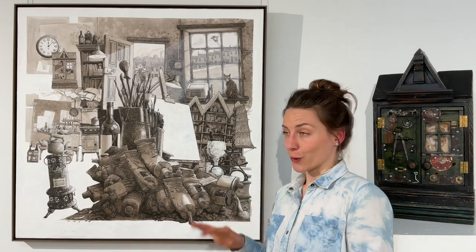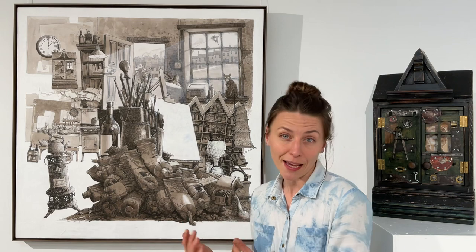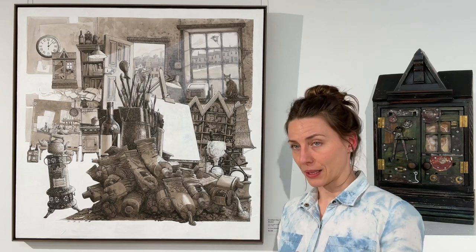I chose this piece here called Another Day in the Studio because it gives you a very good insight into an artist's life and Chris Williamson's work, and it's referencing those as well. So let me show you a little bit.